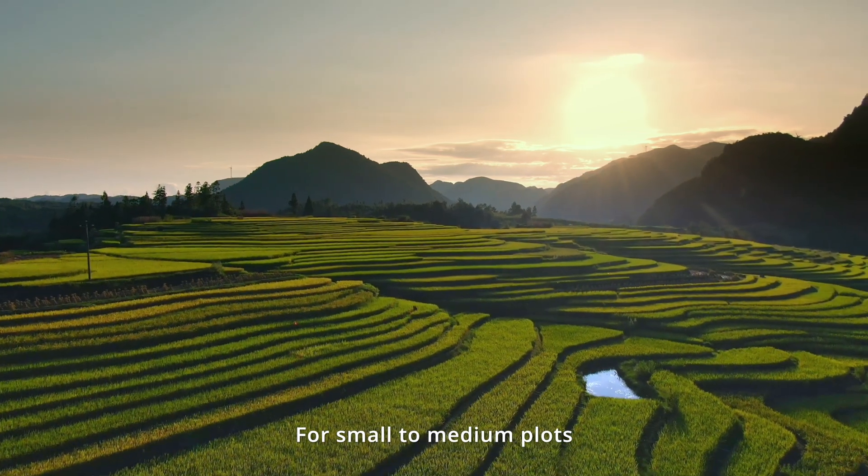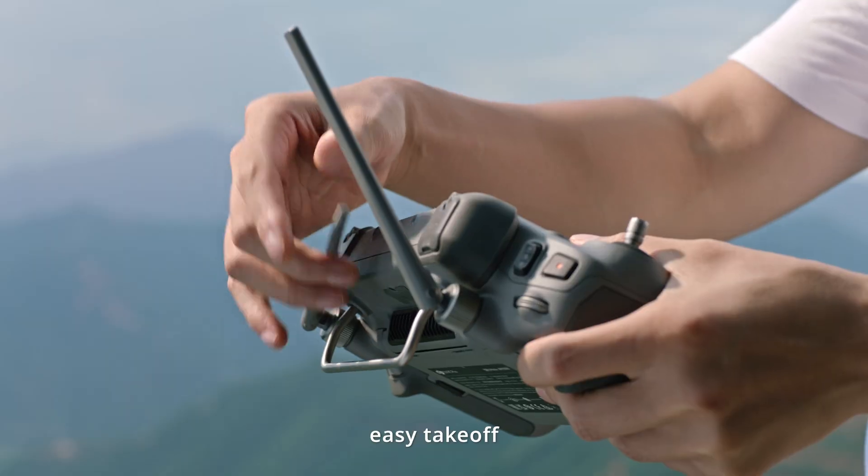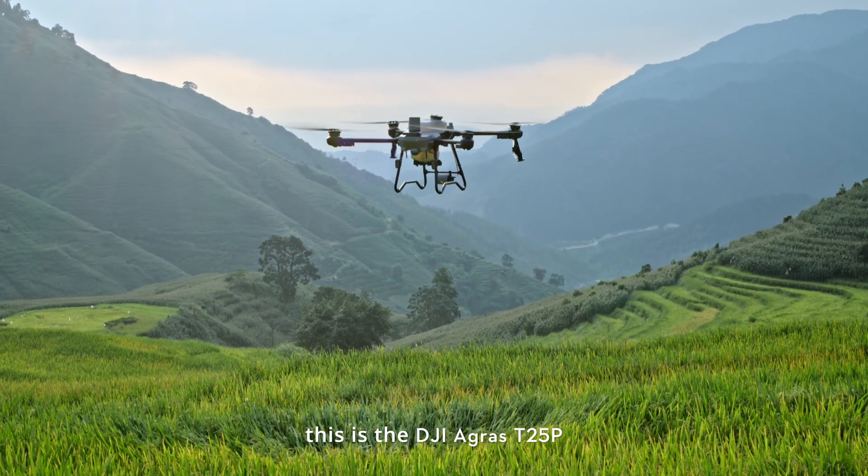For small to medium plots, single-person operation, for spraying and spreading, easy takeoff — this is the DJI Agras T25P.